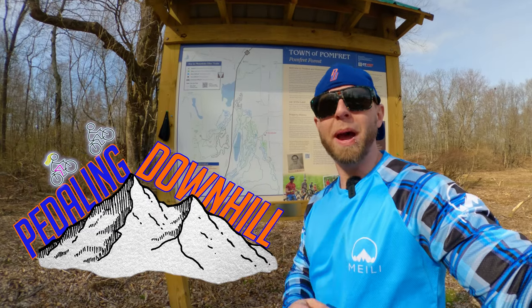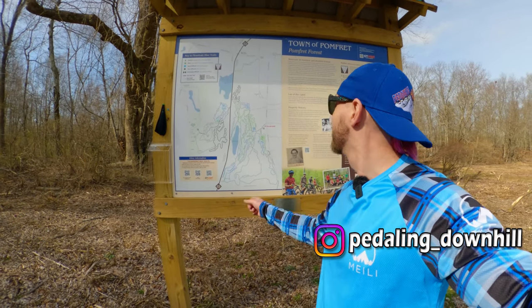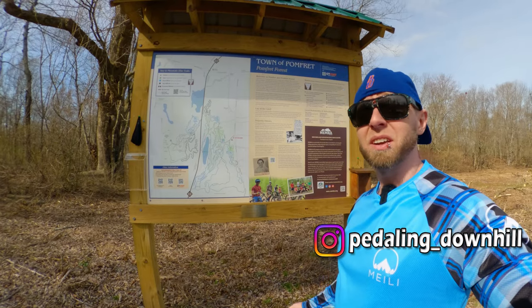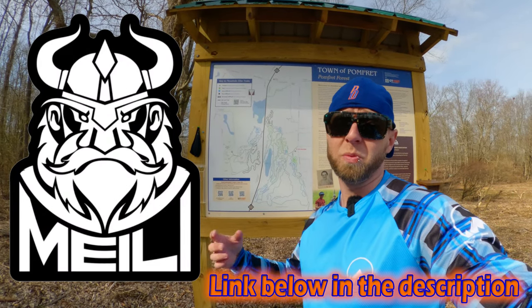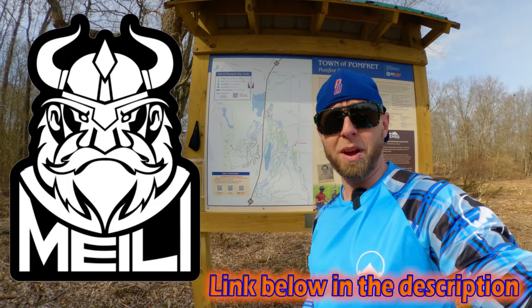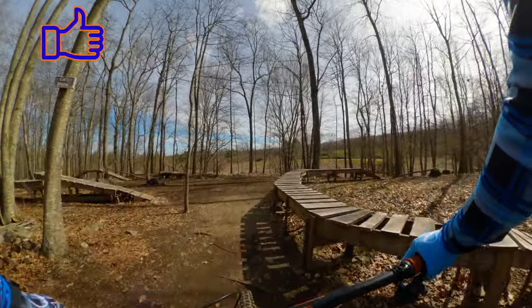Hello and welcome to an Easter edition of Pedaling Downhill. Usually we spend our Easters at Rock House, but today we're at Pomfret. They've got a fancy new sign, some new trails, and some new features. They reached out to us and said come check them out, so we're here. Let's get our gear on and get out there and have some fun.